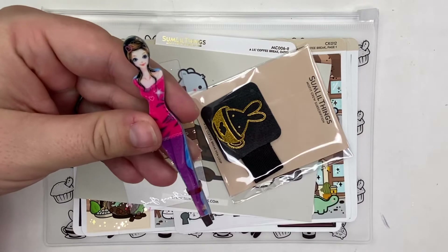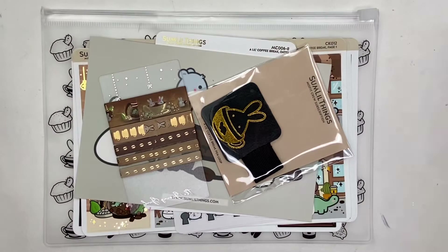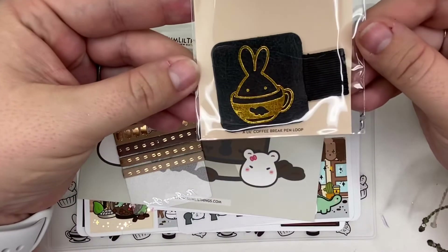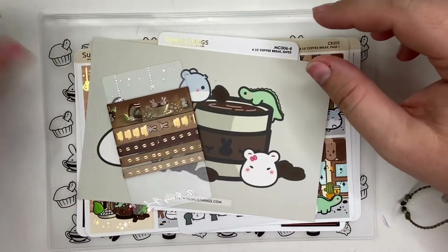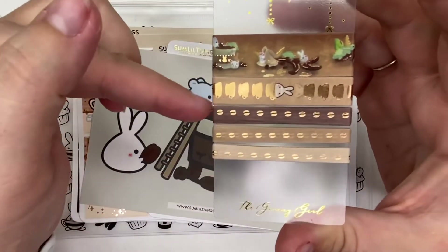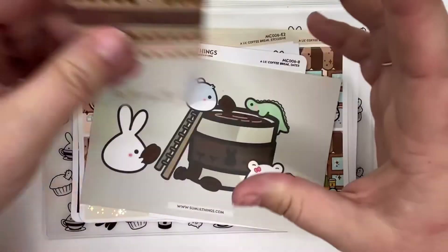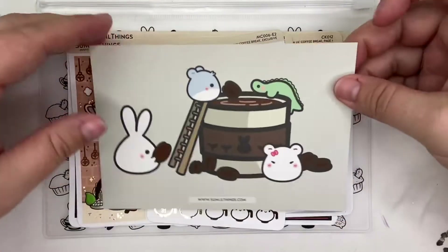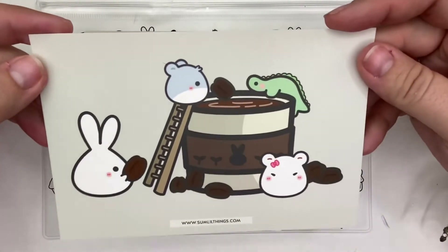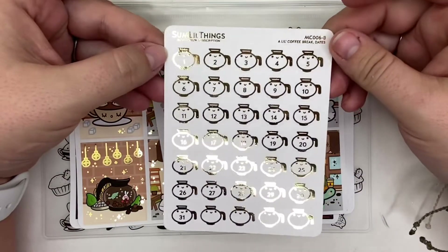The items you'll receive if you win: first, from me directly, one of my unused tweezers from the same set as the little blonde girl I use. This particular kit is coffee themed. You'll get an adhesive pen loop, the matching washi that came with the kit on a card from The Giving Girl, the matching journaling card which is blank on the back with good thick paper, and four-by-six date dots that are gold-foiled coffee pots.